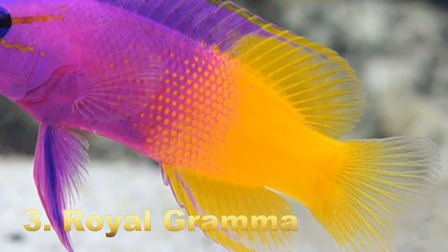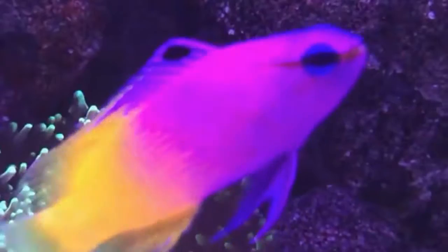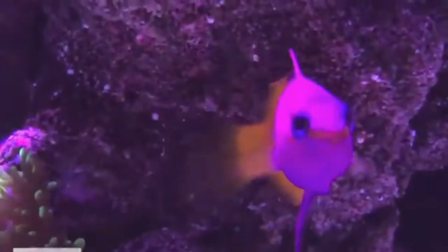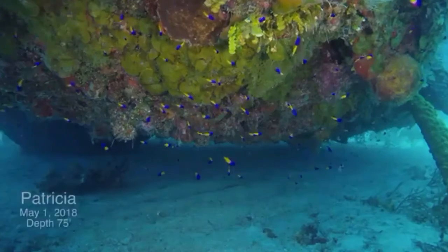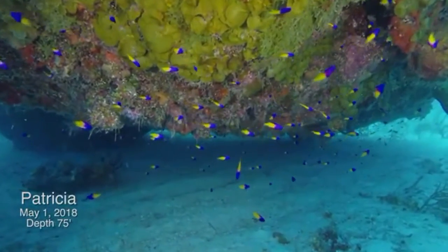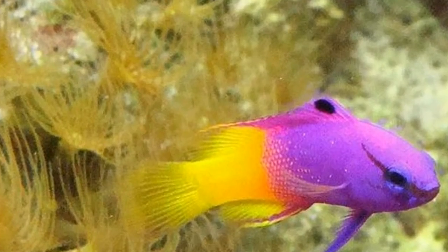Number three: Royal Gramma. The royal gramma, also known as the fairy basslet, is a species native to the tropical waters of the western Atlantic Ocean. They are known for their bright purple color from the head that fades into a golden yellow color at the tail. The royal gramma is relatively small, averaging slightly over eight centimeters, and the largest recorded was measured at eight centimeters.